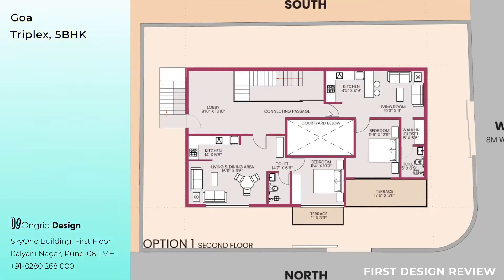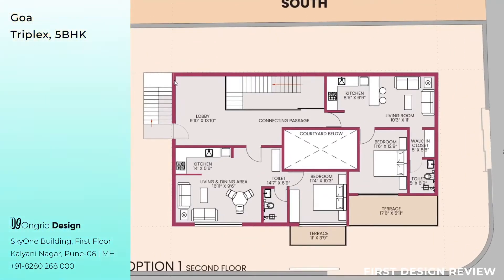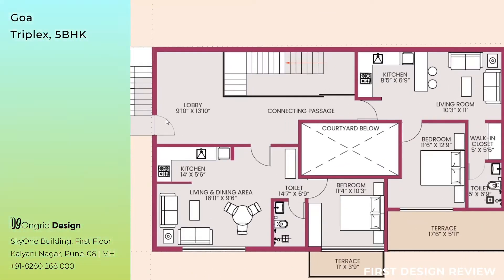This is the second floor, starting from the external staircase. This is where the people you are going to rent to will be staying. When you start from the arrow — the starting point of the staircase — you enter a lobby measuring 9 feet 10 inches by 13 feet 10 inches. Walking straight from the lobby, there is a common connecting passage connecting both studios — this is Studio 1 and this is Studio 2.